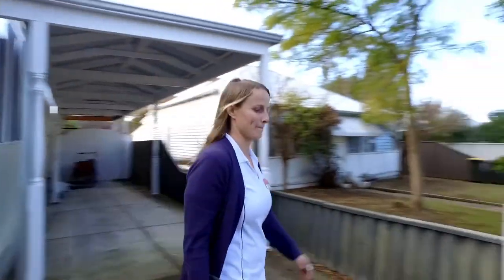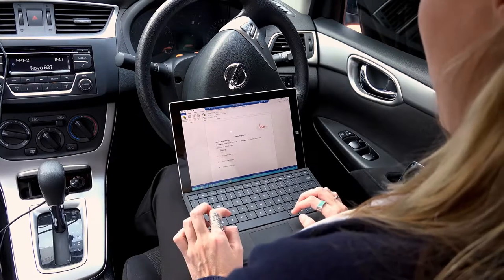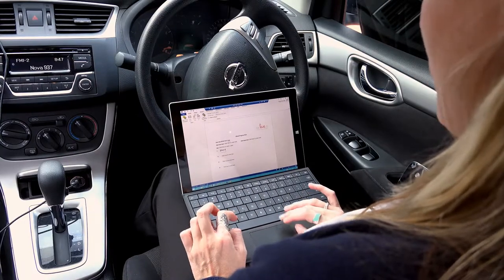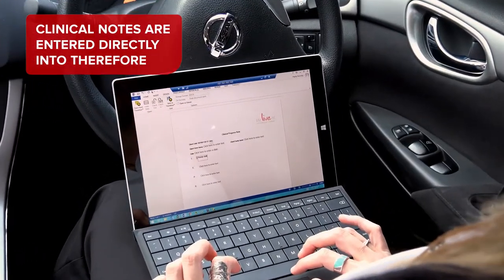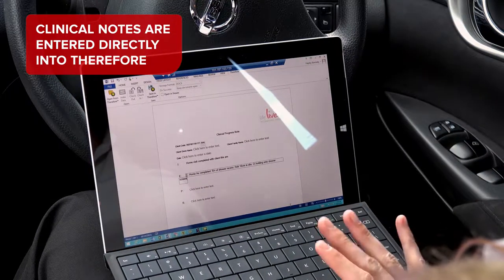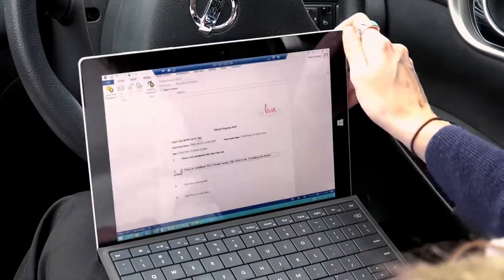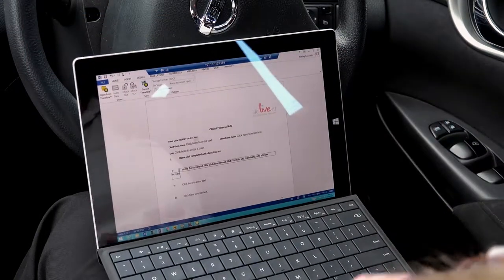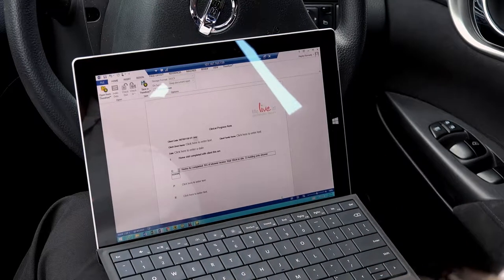My car is very much my workplace. I'm typing up my progress notes now on my tablet, and that would then be saved to the system so I can access it from any point. With our clinical notes system, it's really great that we can use it on something like a tablet — it's a lot smaller than a chunky laptop and very easy to transport and use in the car, which is really important for how we work.